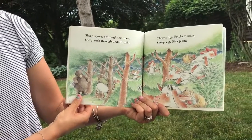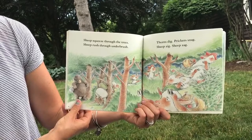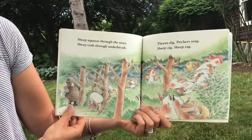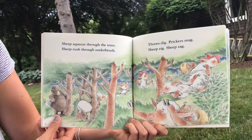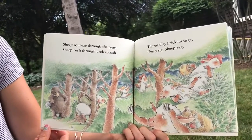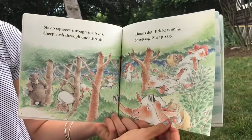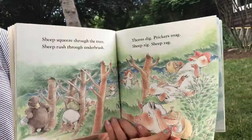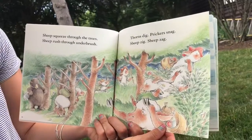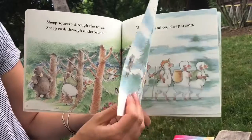Sheep squeeze through the trees. Sheep rush through the underbrush. Thorns dig. Prickers snag. Sheep zig. Sheep zag. There's that bear again. It looks like he is going to not let them do a little bit. Are they getting tricked by the thorns? I think they're okay because they have very thick wool, so I think they're okay.